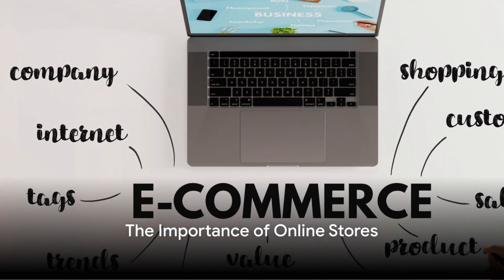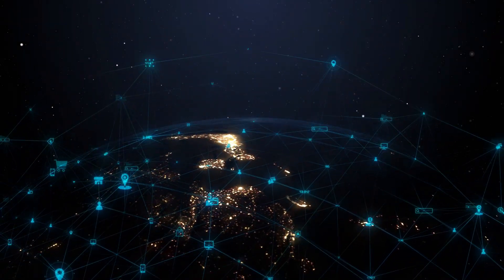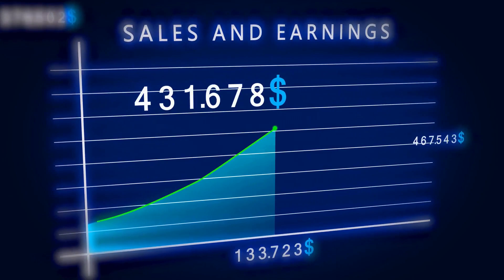Have you ever wondered why having an online store is vital in today's digital age? An online presence is no longer a mere option — it's a necessity. It's a passport to a global audience, a ticket to increase sales, and a pathway to 24/7 business operations.